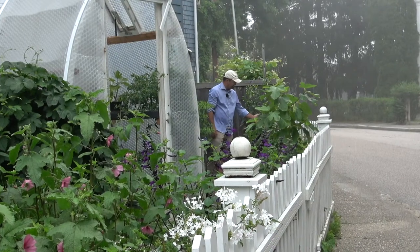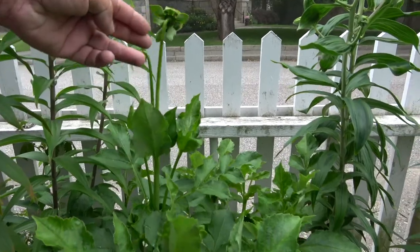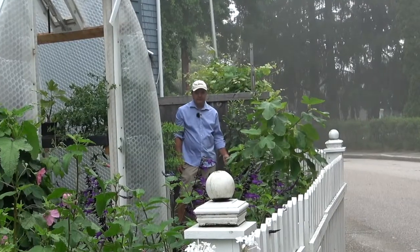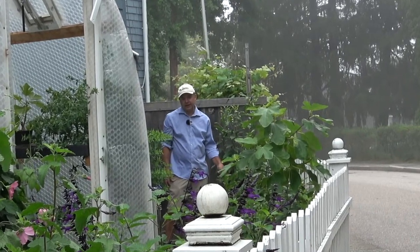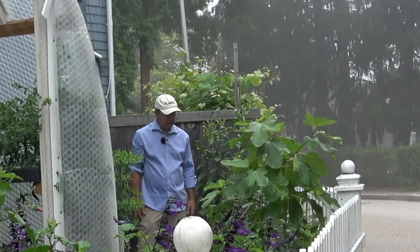We have here our first dahlia flower. Lots more to come. I did a video on dahlias which was very popular. Dahlias must be staked before they need it, otherwise they collapse and look terrible. This one is about three feet high and doing very, very well.